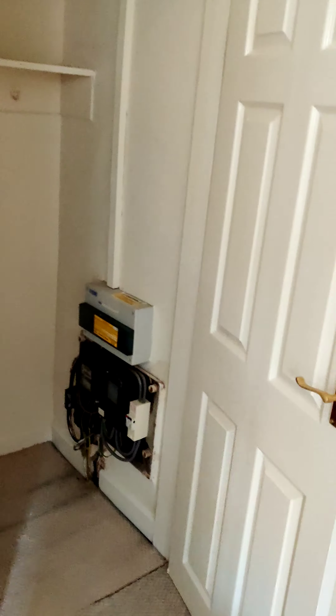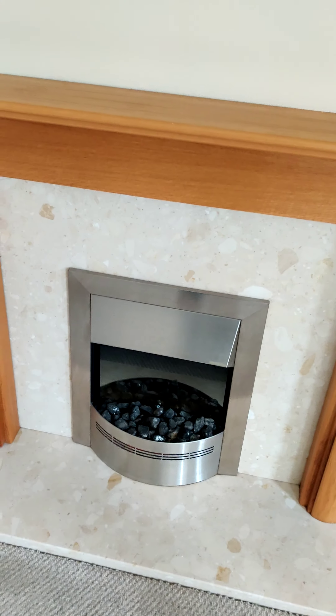There's a little utility cupboard thing there, and a fireplace — an electric fireplace — which actually works.